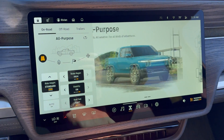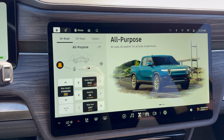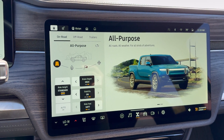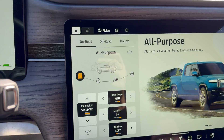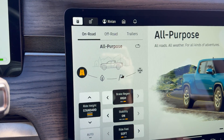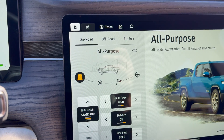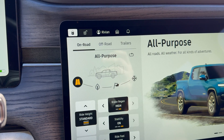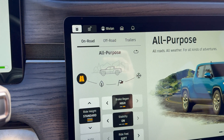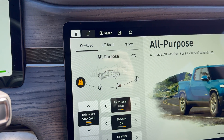When you first open this up, you're presented with this page here. Starting from here, on the top left corner we have the different drive modes that are now broken out into on-road, off-road, and trailers. If you have a dual-motor variant R1T or R1S, you will not see the off-road option, so you'll only see on-road or trailers. But in the quad-motor versions like I have right here, you're going to see off-road as well.